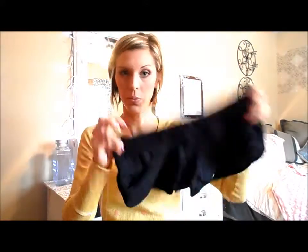It says that they are slimming. Who knew that shorts could be slimming? But I got them in a size small. So there's that.